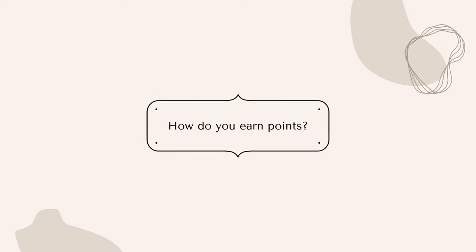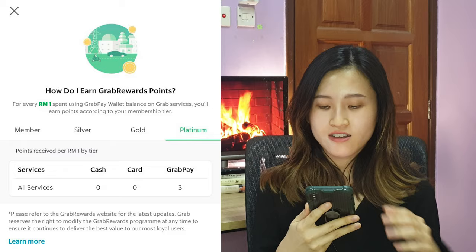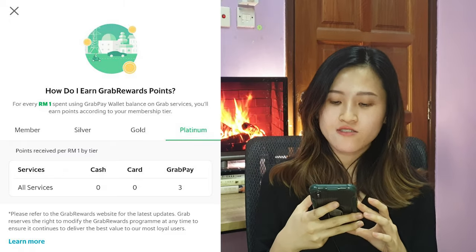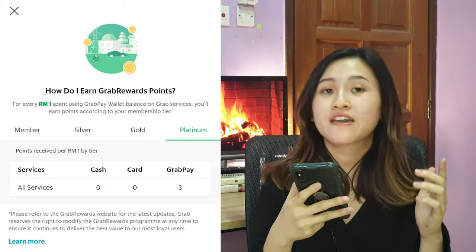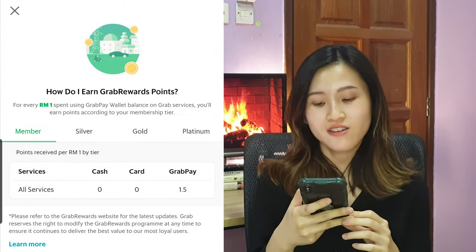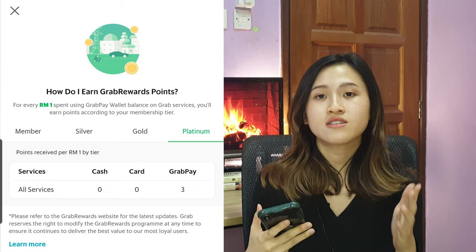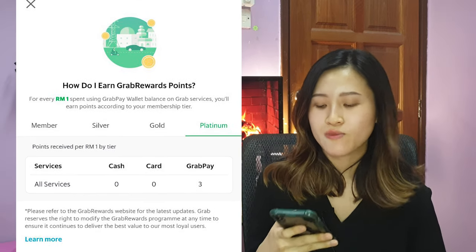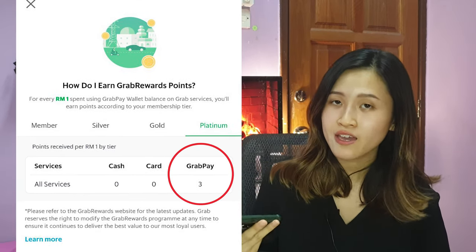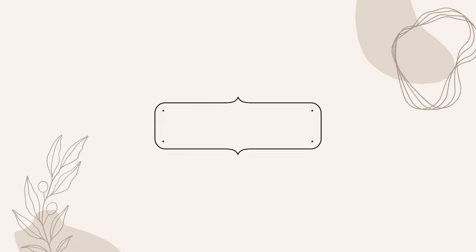So let me show you how you can earn your Grab reward points. It says: for every RM1 that you spend using GrabPay wallet, you earn a certain number of Grab reward points depending on your tier level. An important thing to note is that if you pay using cash or card, you do not earn any Grab rewards. You only earn points if you use the GrabPay wallet to pay.